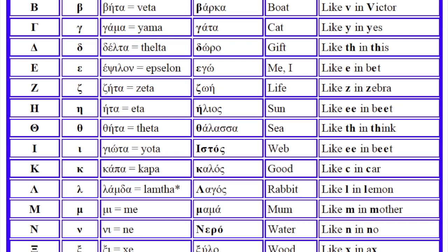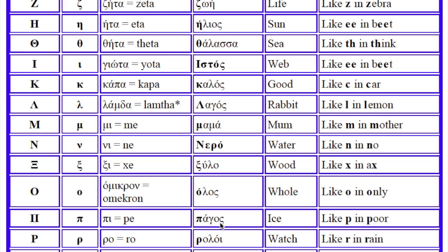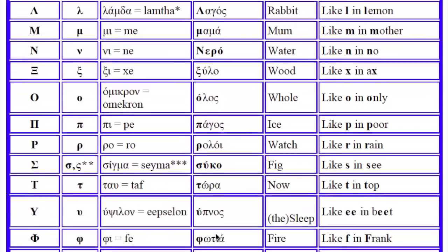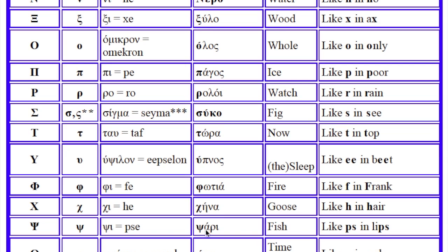Kalos, Lagos, Mama, Nero, Xilo, Olos, Pagos, Rolloi, Sikko, Tora, Hipnos, Fotiya, China, Psaari, Ora.